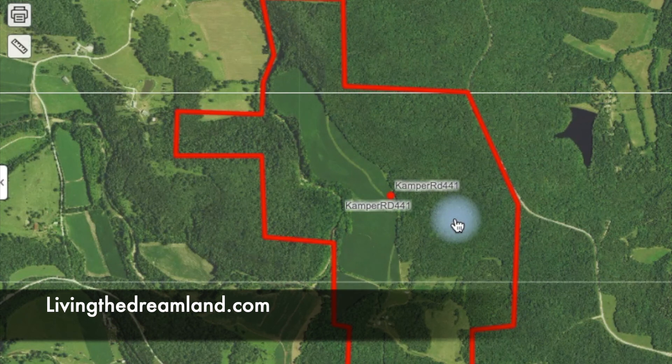For information on this property and other properties like it, contact livingthedreamland.com.